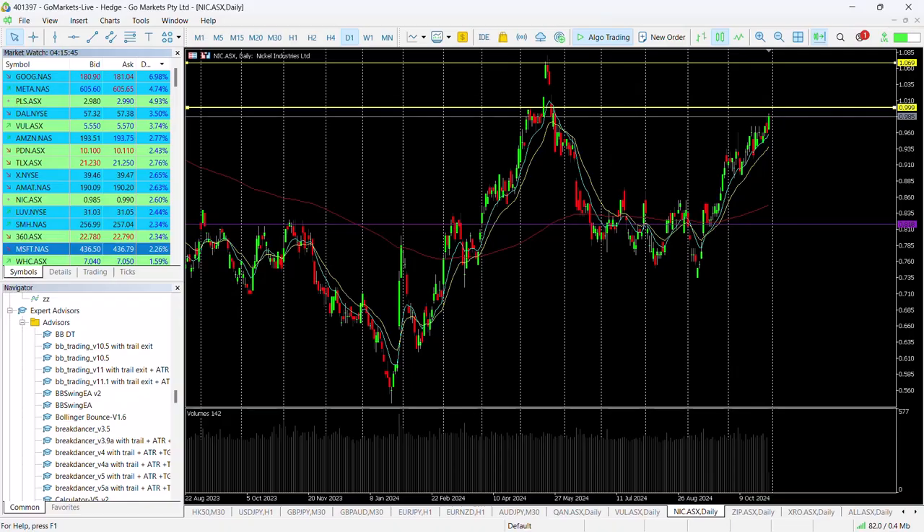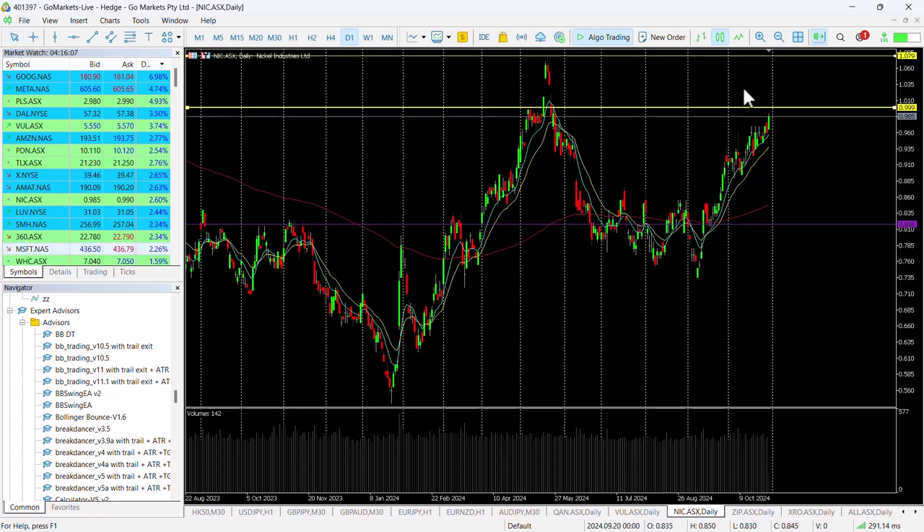Looking at the chart, we've been in an uptrend ever since we breached this range since the end of September, which has taken us back up towards this critical one dollar level. If we breach this one dollar, there's potential for a move up towards $1.08 — so an eight percent return potentially.